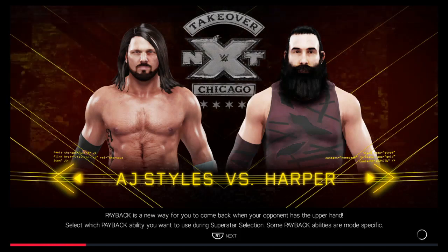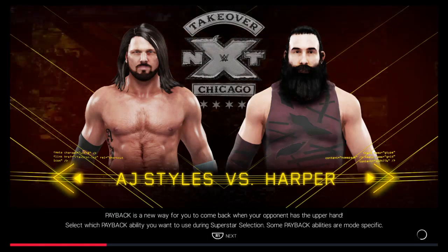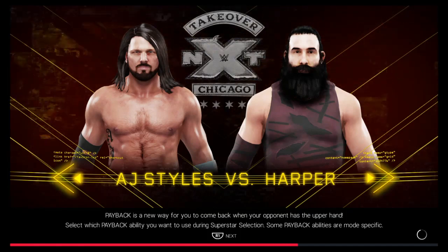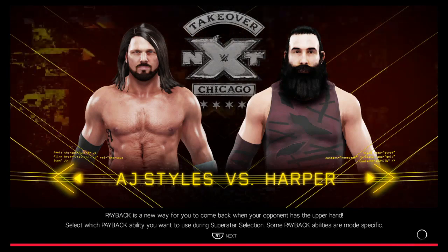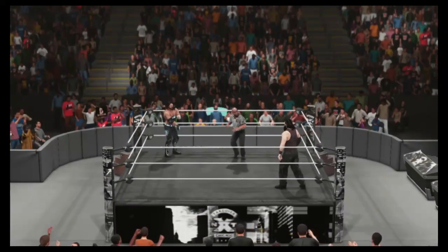Welcome to Leo's Gaming Channel for another WWE 2K19 Gameplay video. Today we have NXT TakeOver Chicago main event: the phenomenal AJ Styles vs Harper. Super fight today — let's see who is going to win. I strongly believe it will be our boy AJ Styles, so let's begin!